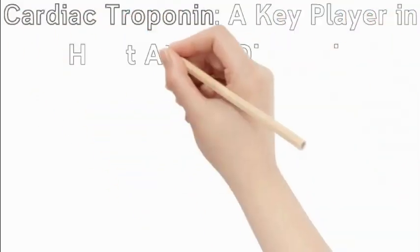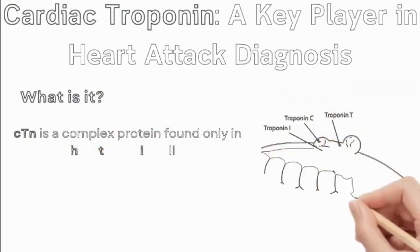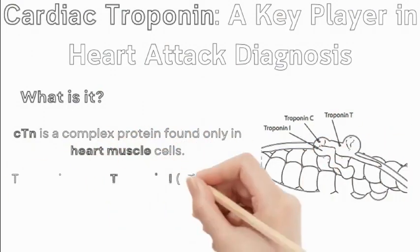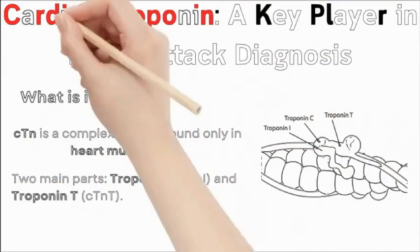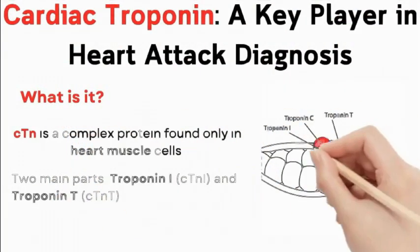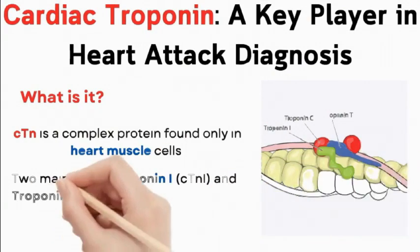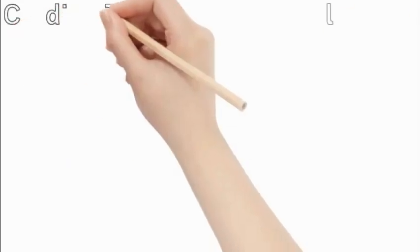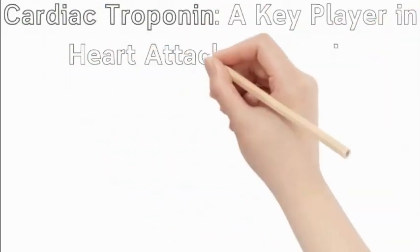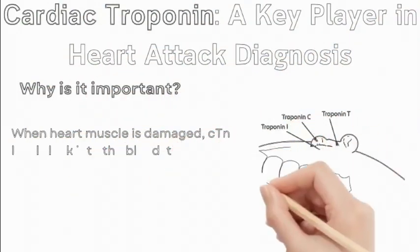Cardiac troponin: a key player in heart attack diagnosis. Cardiac troponin (CTN) is a complex protein found only in heart muscle cells. It consists of two main parts: troponin I (CTN-I) and troponin T (CTN-T). When heart muscle is damaged, CTN levels leak into the bloodstream.